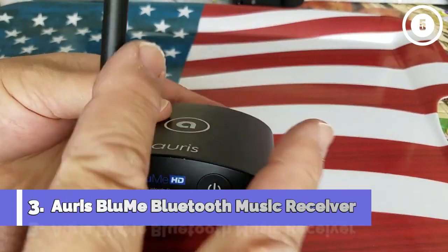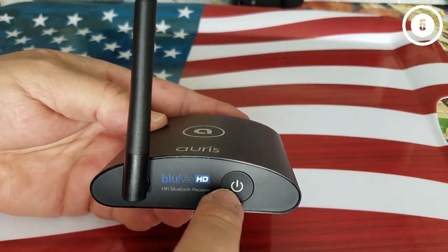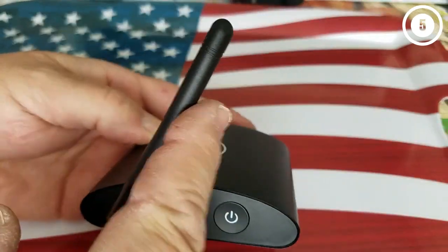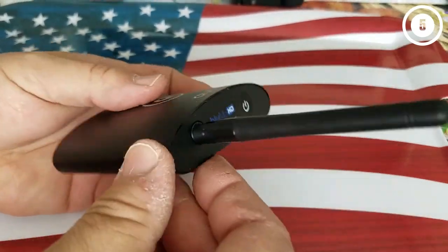Number 3: Aorus Bloom Bluetooth Music Receiver. Aorus is another impressive Bluetooth music receiver. It makes you float away in the high-quality soundscape as you enjoy your time indoors or on a long drive. Undoubtedly, there's more to what meets the eye in Aorus.